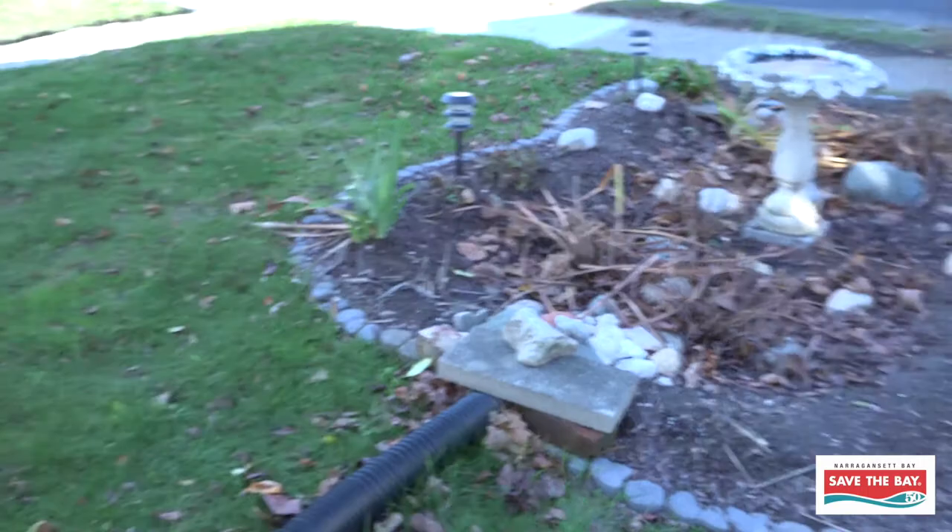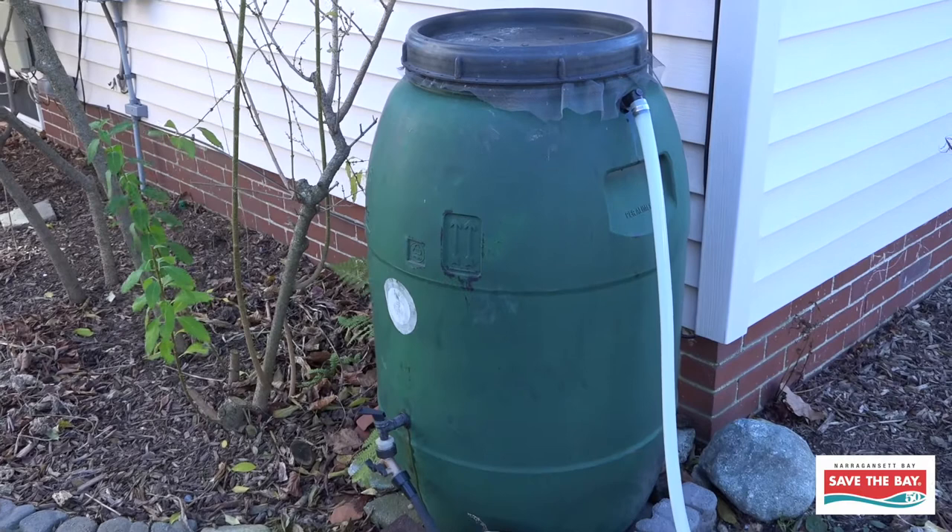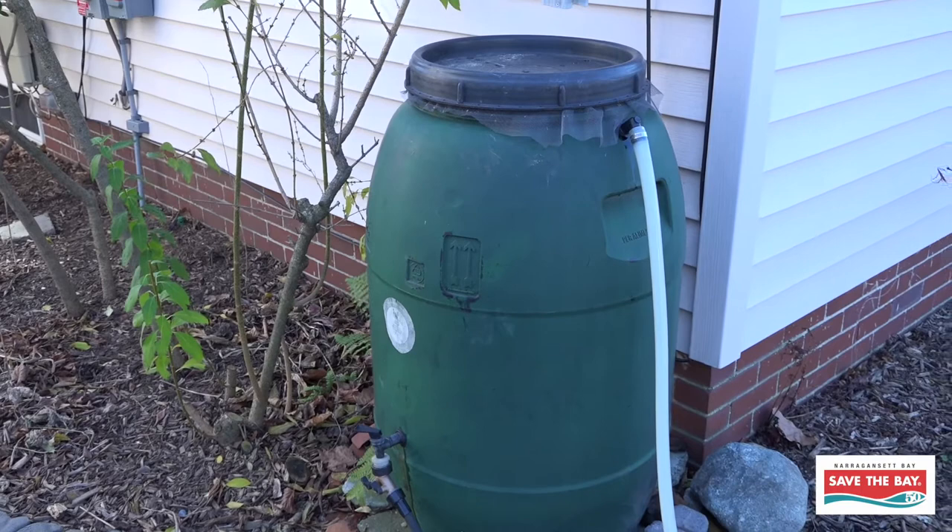That's really it in a nutshell for rain barrels. This is just a way to capture rain water, which you can use later in your garden. If you have any questions about rain barrels or if you want to find out more information, you can go to our website, savebay.org, for more information about rain barrels.